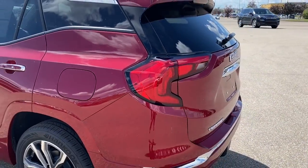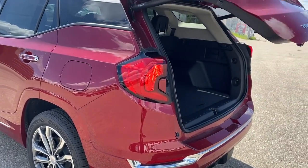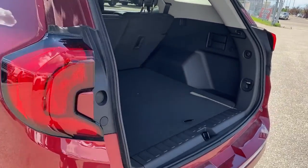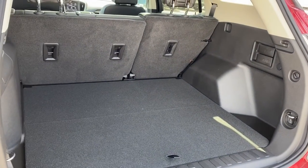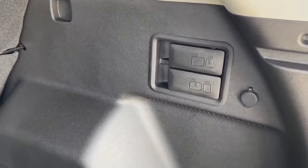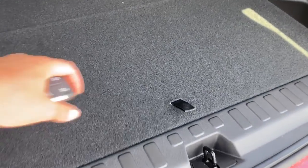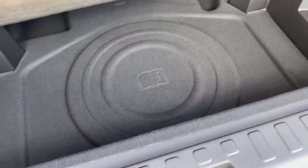At the back we've got the rear window wiper and washer as well as the power lift gate, which we can pop open with the push of a button. In the trunk we've got plenty of cargo space. We've got the levers to fold the second row seating down, a power plug-in, cargo hooks, and a storage compartment located down below.